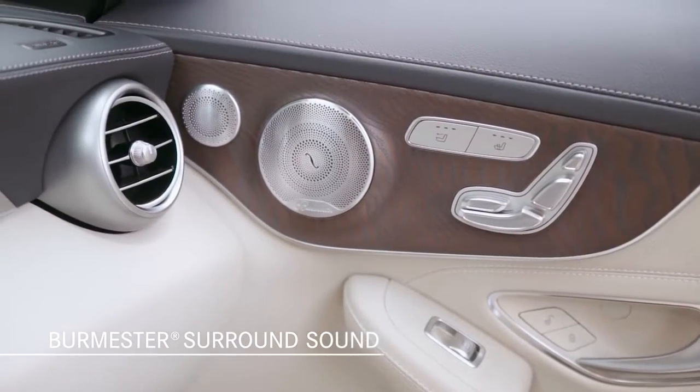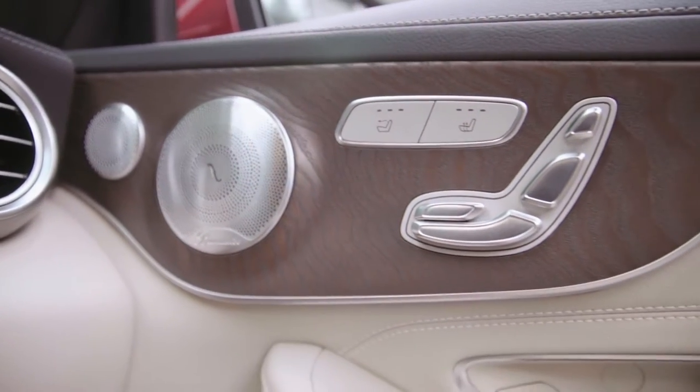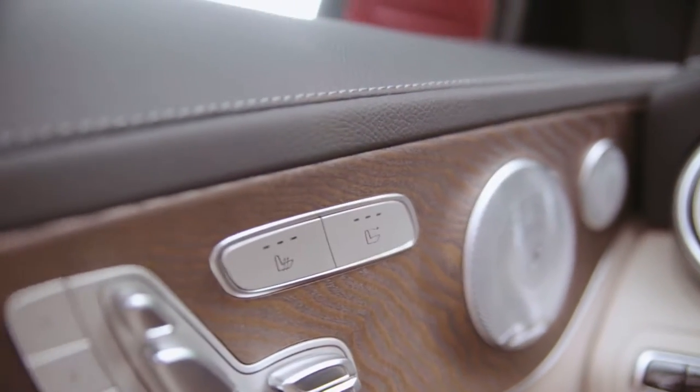This 13-speaker audio system with a 9-channel, 590-watt amplifier not only delivers incredible high fidelity, but is also beautifully integrated into the C-Class Cabriolet's interior.